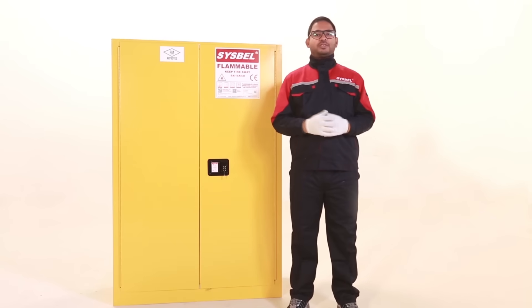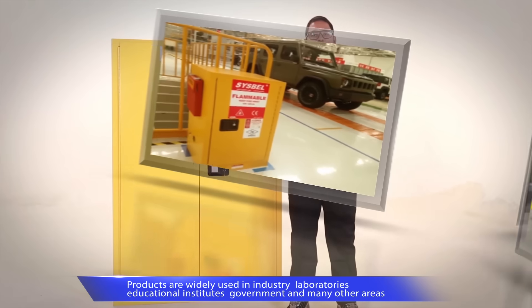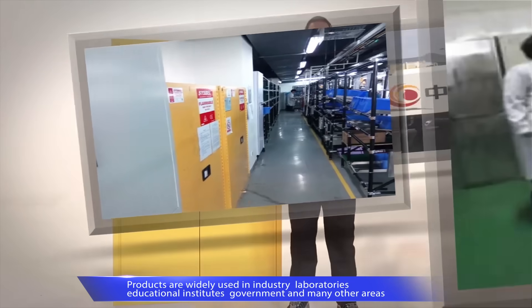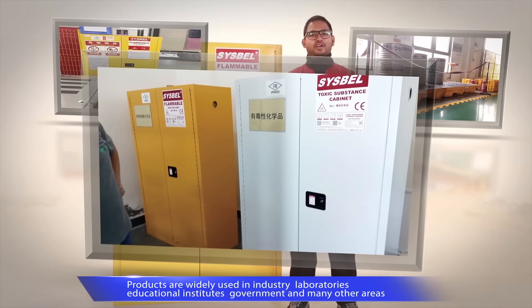emergency eyewash stations and cigarette butts receptacles, etc. Sysbell products are widely used in automobile manufacturing, petrochemical, industrial manufacturing, laboratories, food industry, power generating, and new energy, etc.